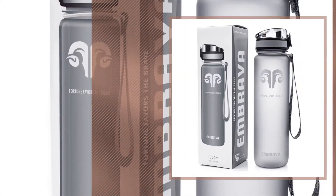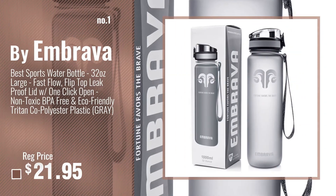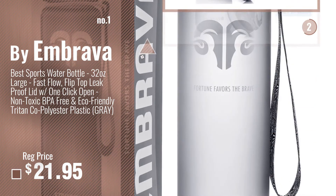Number 1 — Most Popular — by Embrava. Watch this video, choose your favorite.